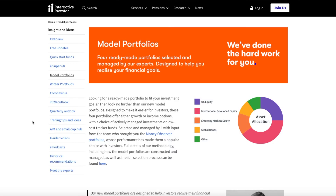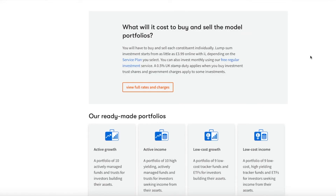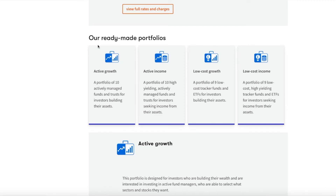At Interactive Investor there are obviously a lot of experienced professionals who understand how the stock market works. They have built model portfolios to help you with your investment journey and put together funds that you can select at the click of a button, appropriate to your investment needs and your level of risk. In the model portfolio there's a choice of four different portfolios split into an active group or a low cost group: active growth, active income, low cost growth, or low cost income. You choose which one is appropriate and can open up these portfolios to see what funds they are made up of.